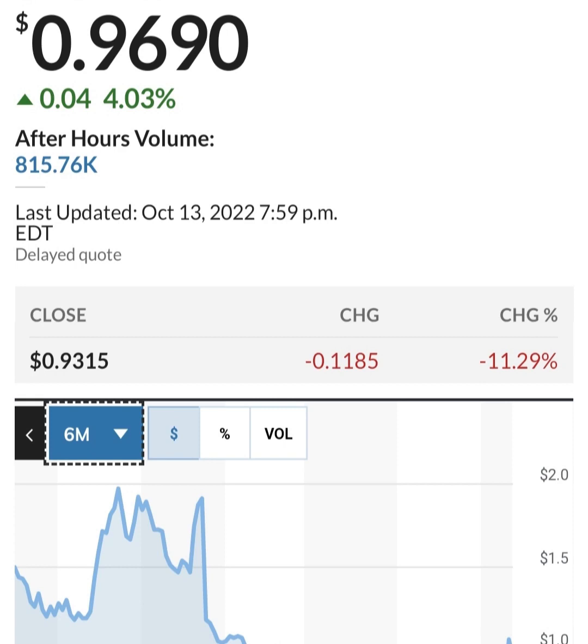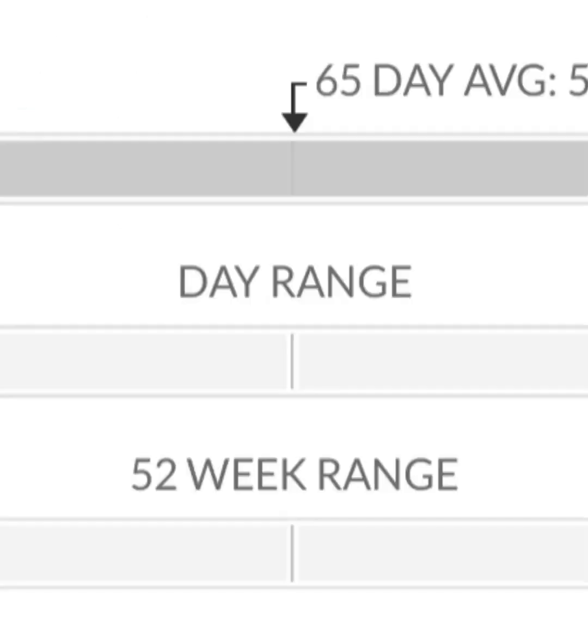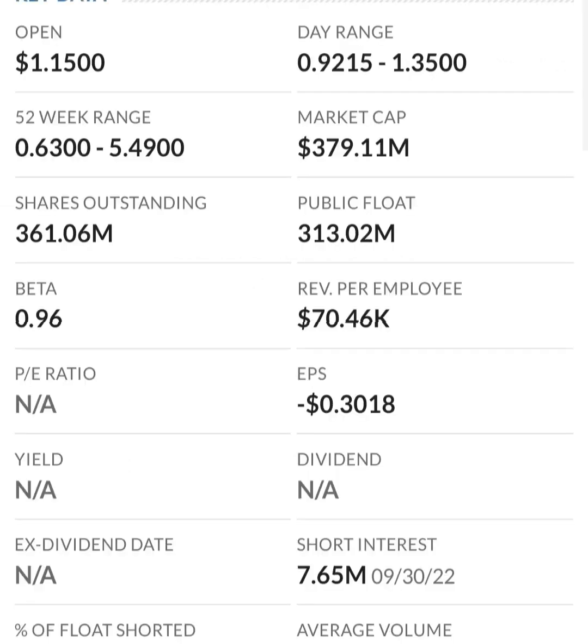Starting with the financials: revenue growth is good, cost of sales and gross profit look pretty good comparing prior years. Operating expenses are pretty high though. When we get to net income, it looks like they have a negative net income — they are taking a loss.